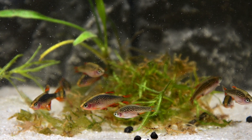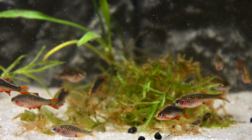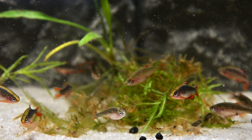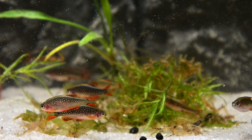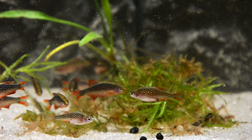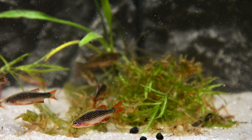Celestial Pearl Danios have an unusual body shape compared to other fish of the same species. In addition, there are notable differences in the colours of the males and females. The males exhibit relatively bright blue body colouration with more colour in their fins. On the other hand, females exhibit duller bluish-greenish background colouration and have a yellowish tint on their bellies. In addition, both the males and the female bodies present small pearly dots.